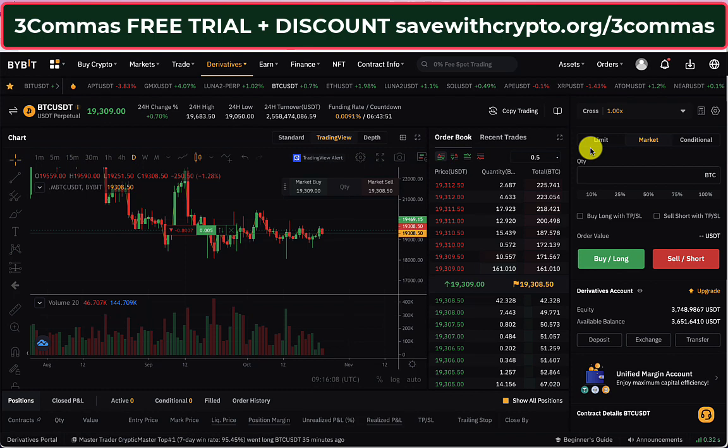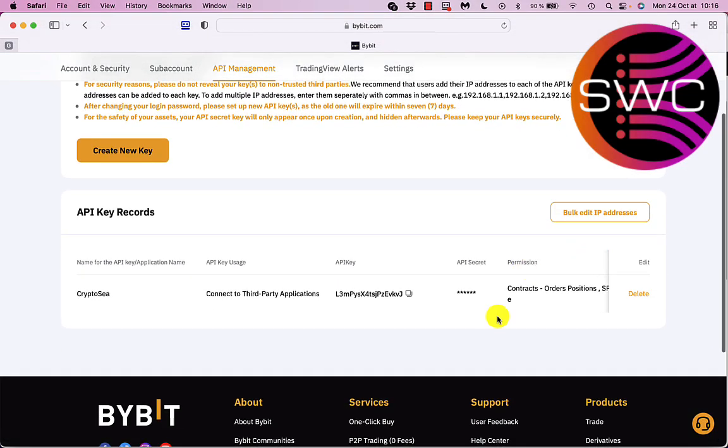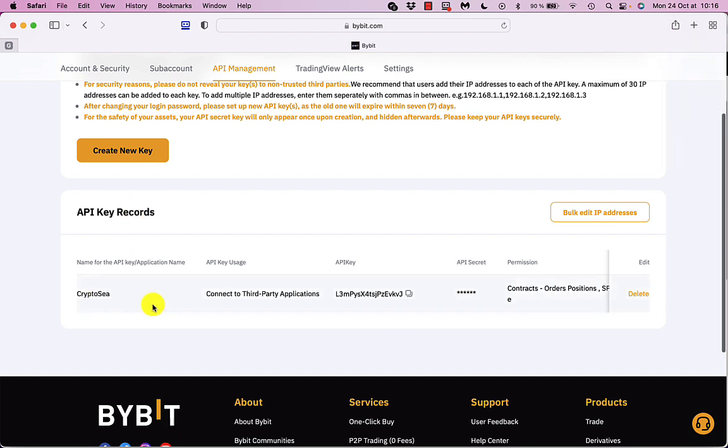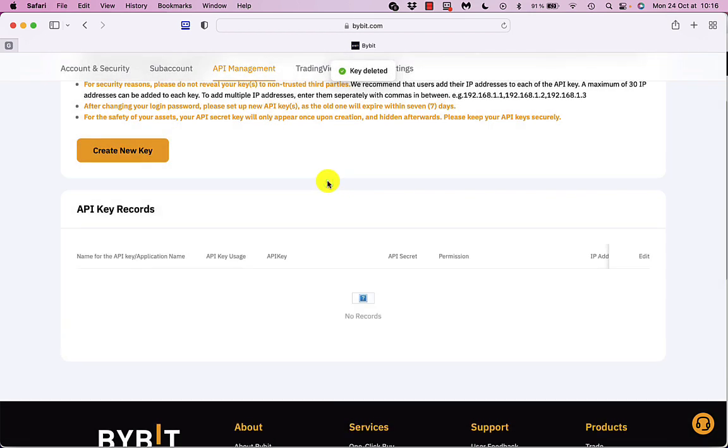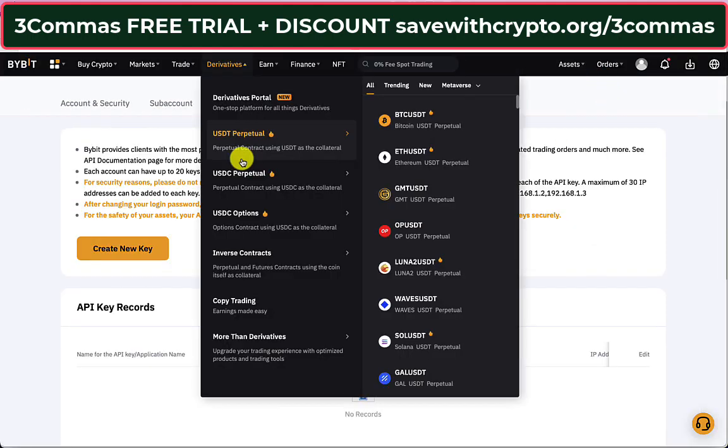It connects to your Bybit account the same way CryptoC does with API keys. Which brings me to my next point — when this bot stops this afternoon, I don't want it to have access to my API keys. So I'm going to go to API, find the API key records for CryptoC, and delete that. Confirmed — that address is deleted, so CryptoC can't control my Bybit account anymore.